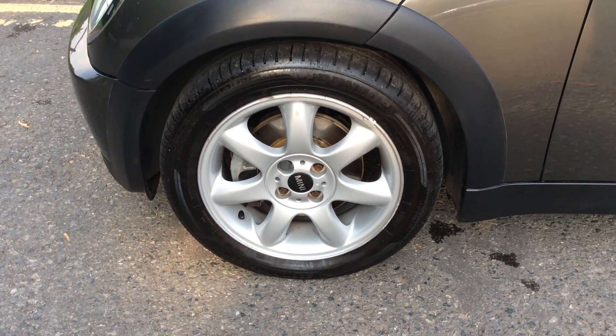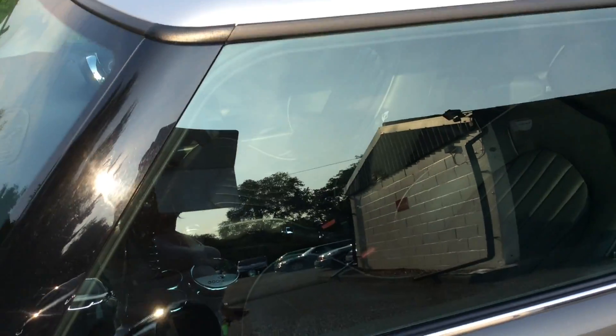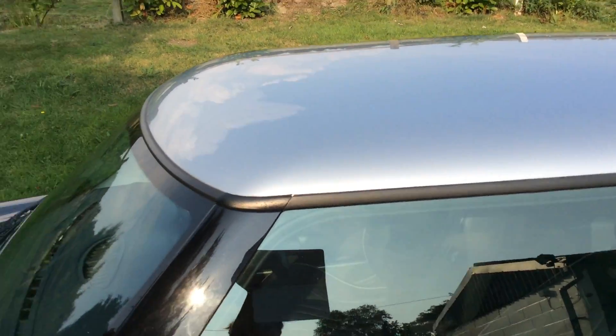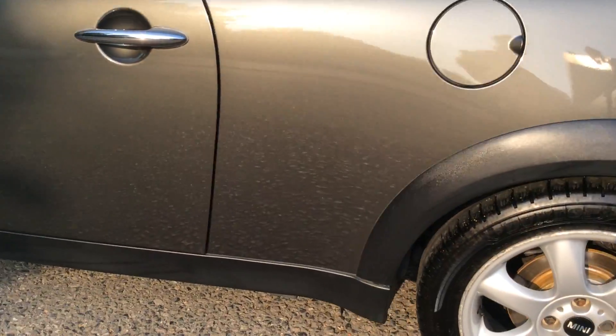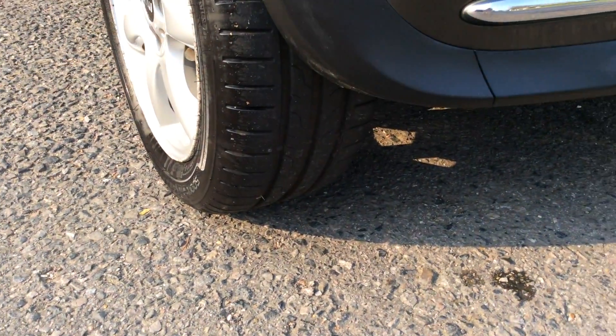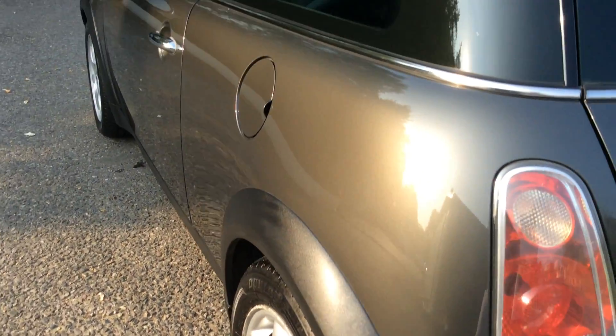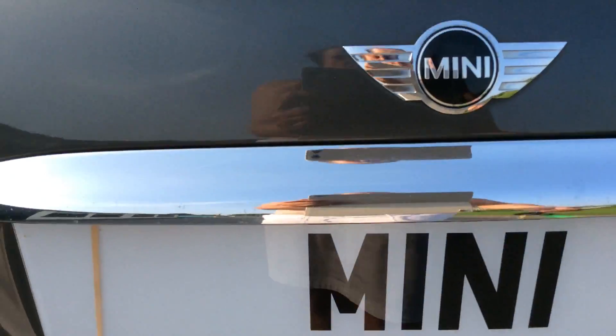They have a very special alloy wheel — they only do those wheels on a Park Lane. They have silver mirror caps. They all come with a silver roof, and not all of them come with the bonnet stripes, but this one does. The tread's good on all the tyres. Coming around the back, they've got the chrome across the back here.